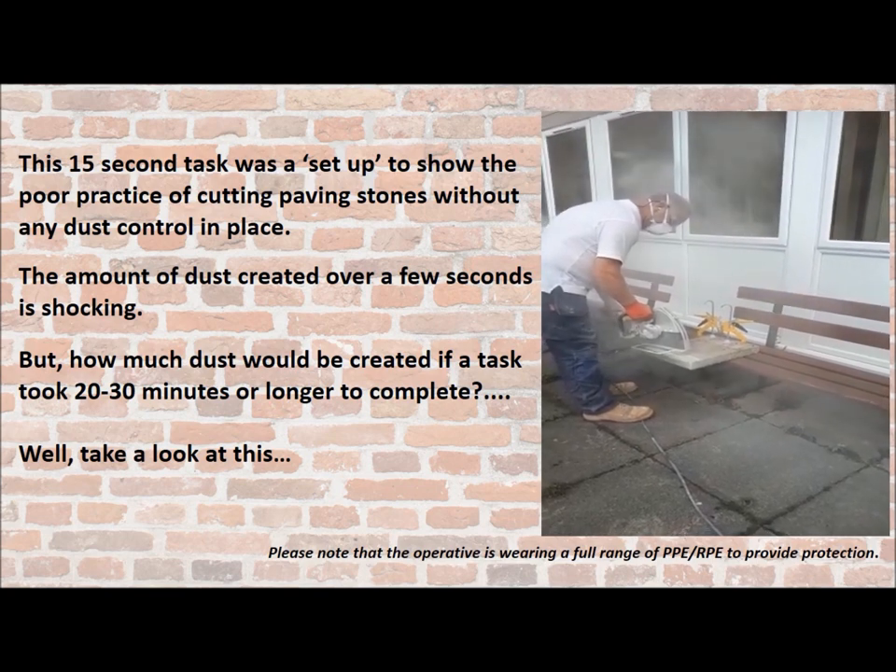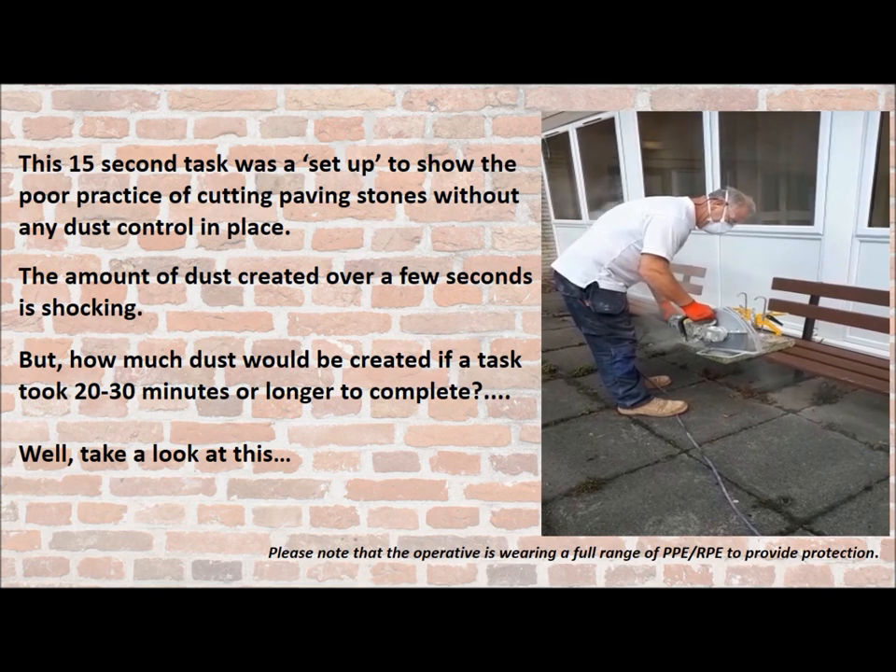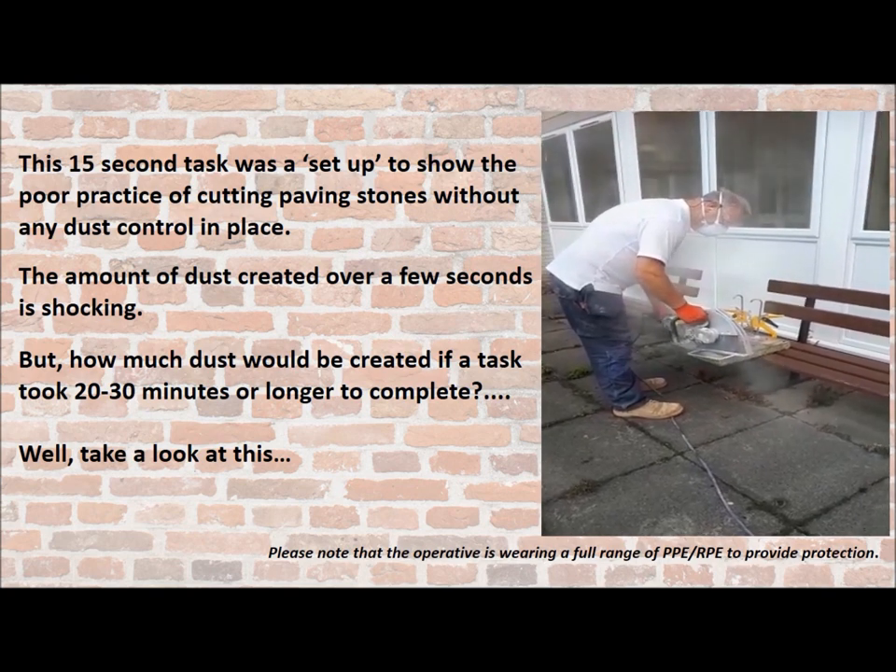Before we go to look at how much dust would be created if a task took 20 or 30 minutes longer, just remember that the operative did wear a full range of PPE and RPE to do this task.